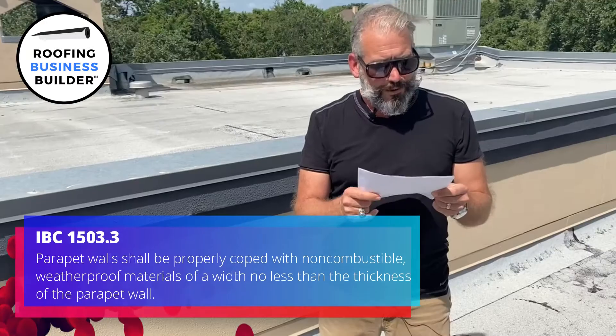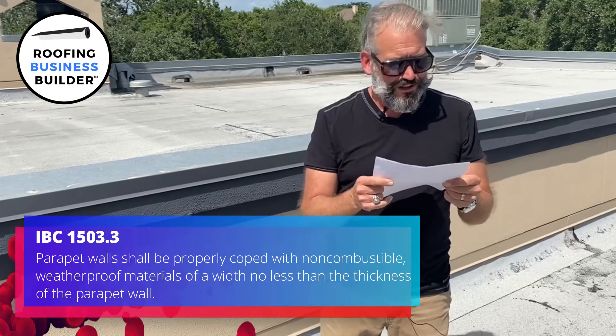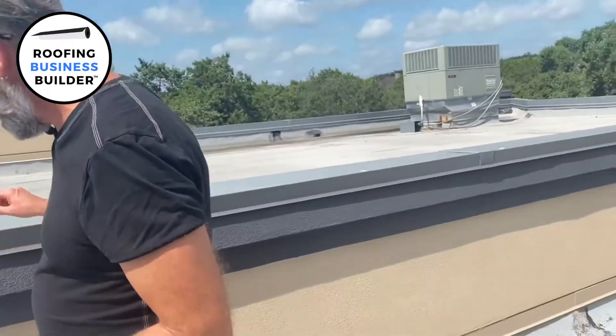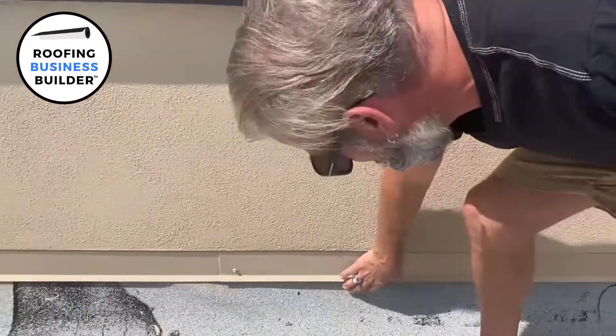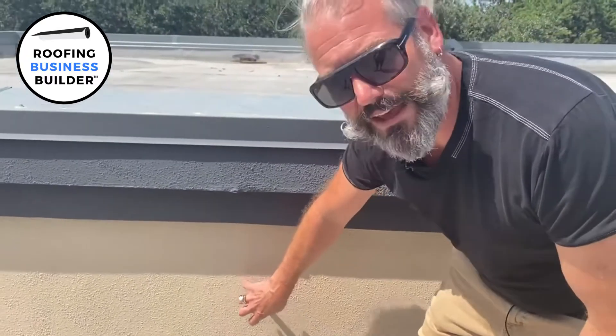When we're looking at a parapet wall and how to properly cope this wall, Section 1503.3 states that parapet walls shall be properly coped with a non-combustible weatherproof material of a width no less than the thickness of the parapet wall. If you try to put a metal coping cap that's too small, it won't fit anyway — so that's somewhat redundant. But the point is you have to properly cope a wall. Here on this built-up roof, you can see there's a receiver, there's flashing on the wall, the wall is coated and sealed from the elements.